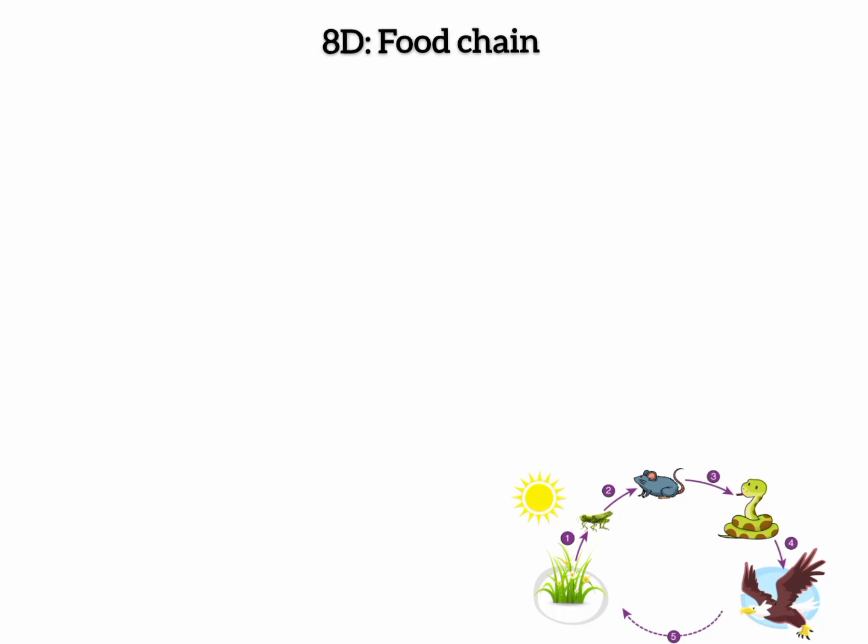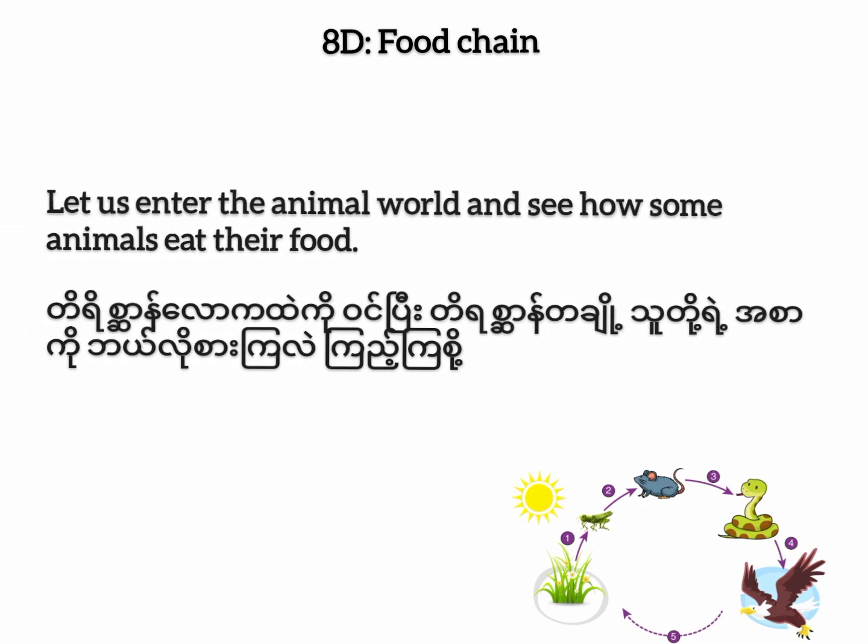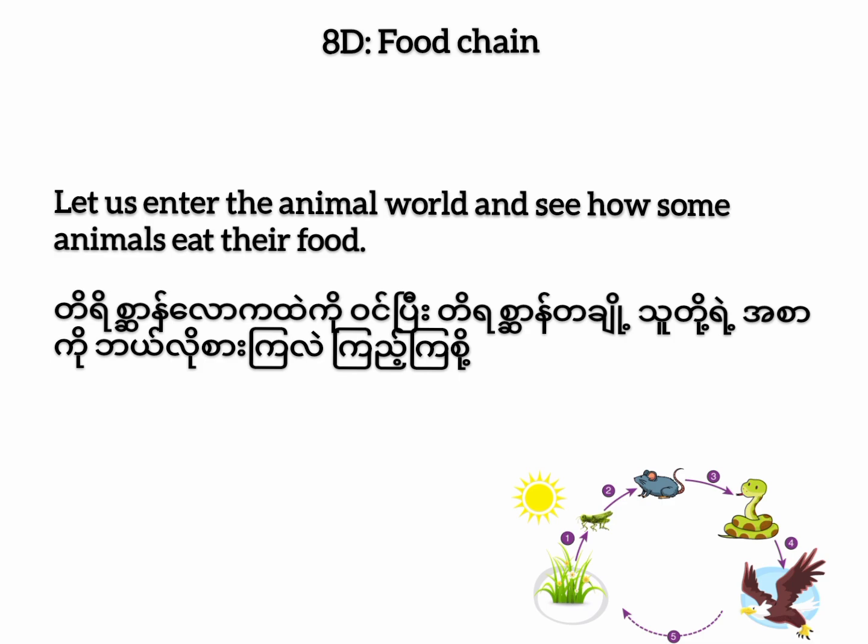Unit 8: Listening and Speaking — Food Chain. Let us enter the animal world and see how some animals eat their food.